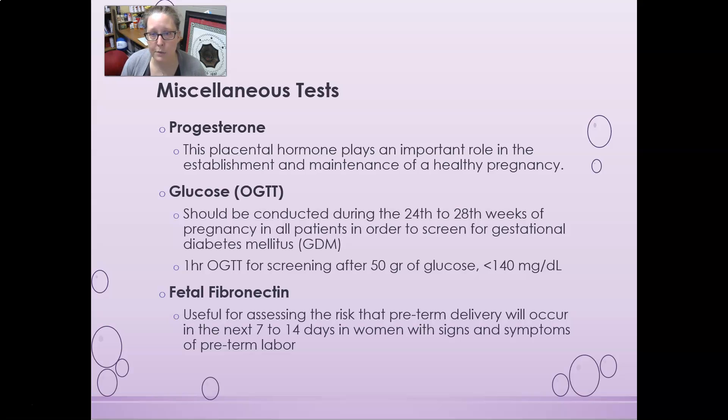Progesterone is a placental hormone that plays an important role in the establishment and maintenance of a healthy pregnancy, especially early on. Progesterone can be given to help maintain a healthy pregnancy and may be used in mothers at risk of spontaneous abortion. The oral glucose tolerance test is usually done during the 24th to 28th week of pregnancy to screen for gestational diabetes. The screening test is a one-hour OGTT: the mother comes in fasting, drinks 50 grams of glucose, and one hour later a glucose test is done. If the result is less than 140 mg/dL, the mother is fine; if above 140, a longer two- or three-hour OGTT is needed.